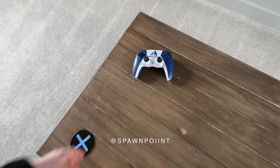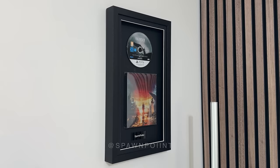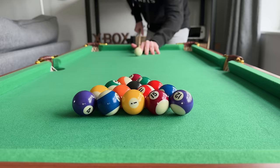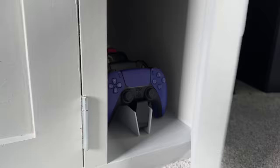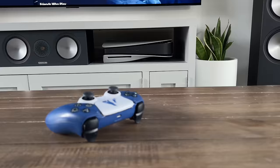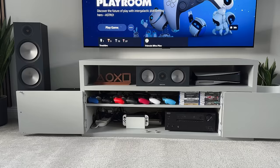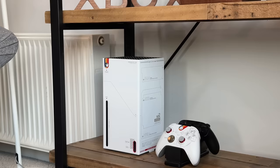Hello everyone, it's Spawn Point and welcome to my 2024 room tour. Today I want to show you around my TV and gaming setup, including everything I've added to it over the last year. I've tried to create a space that I can use to sit back and chill, watch a movie and do some gaming. So today I'm going to cover it all, which I'm hoping might even give you some inspiration for your own setup, or at least answer those questions that I get asked a lot.